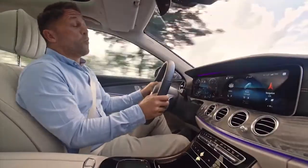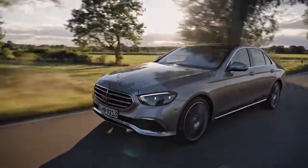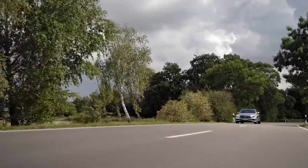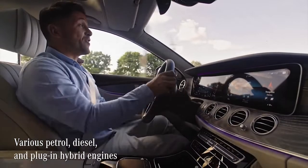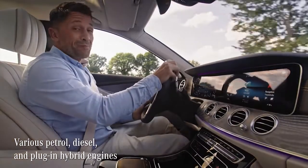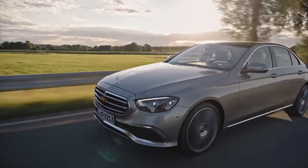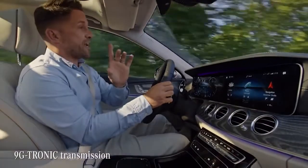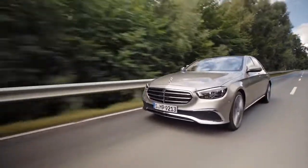The E-Class has always been the benchmark of how a Mercedes should drive, and this generation takes it one step further. The options for drivetrains are huge, but all have in common great sportiness whilst being very efficient. The new E-Class offers a range of petrol, diesel and plug-in hybrid engines, most of which can be combined with 4MATIC. Every E-Class has the 9G-Tronic transmission as standard, producing the typical smooth and superior driving feeling that this car is known for.